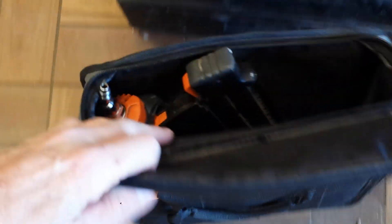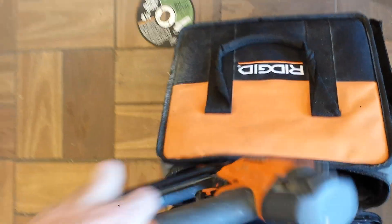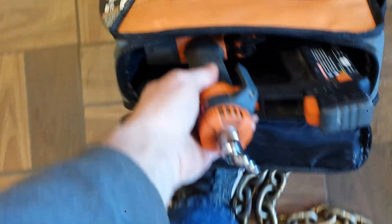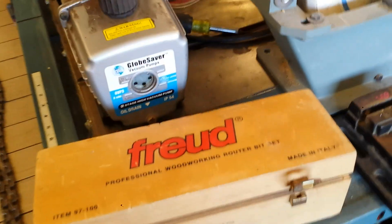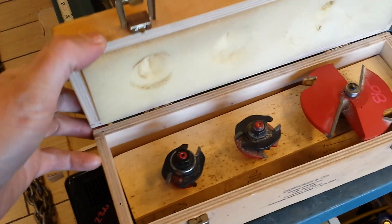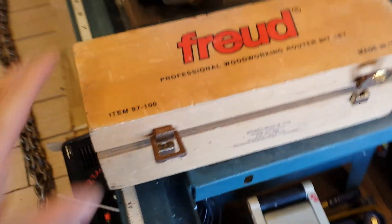Rigid grab nailer, this gizmo is $35. Delta wet saw, this is $65. The Freud cabinet raised panel set, $80 for that, $8.50 for the little vise.